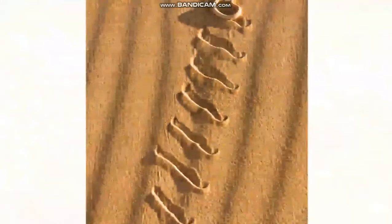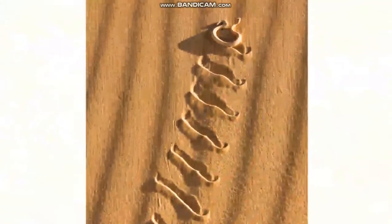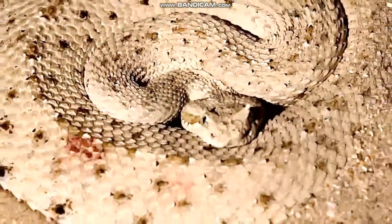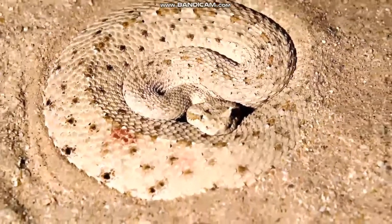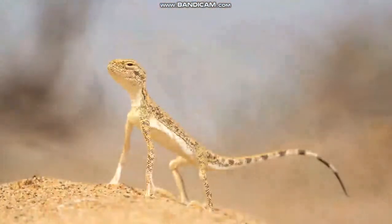Look at this desert viper moving over the sand. This kind of movement is called sidewinding. This snake buries itself in the sand to stay cool during the hot desert day. It also hides to surprise prey like lizards and small mice.